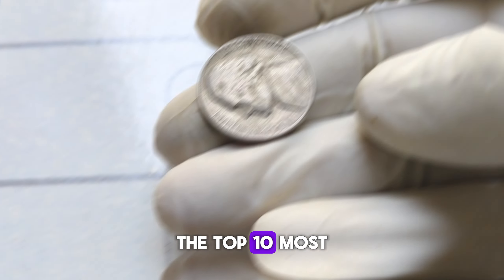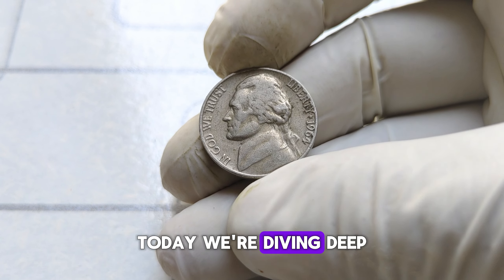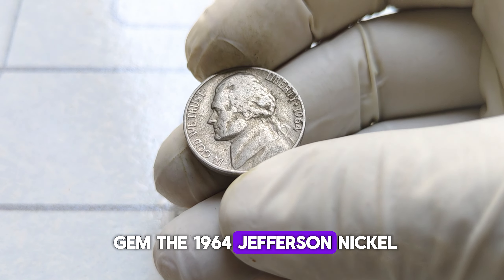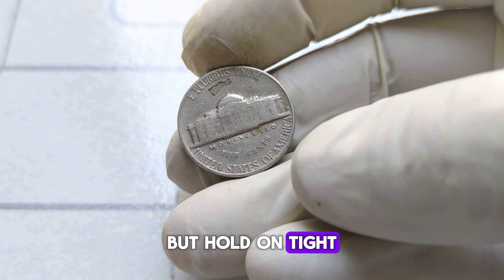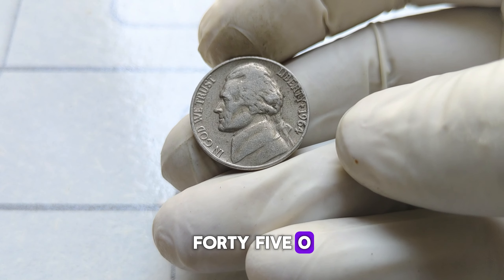Let's dive into the top 10 most valuable Jefferson nickels of all time. We're diving deep into the world of numismatics to uncover a hidden gem — the 1964 Jefferson nickel. You might think it's just another ordinary coin, but hold on tight because this one holds a secret worth a staggering $45,000.